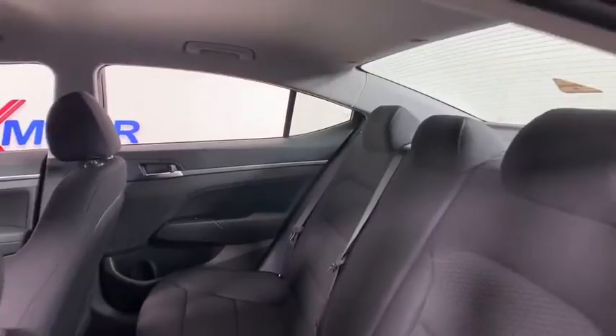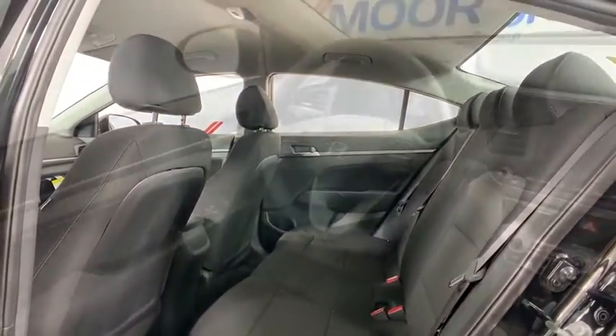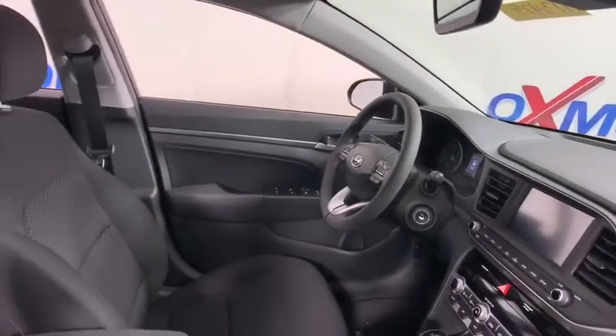Security system, power windows, remote keyless entry, tachometer, brake assist, cargo net, carpeted floor mat, overhead console, panic alarm, front reading lamps.